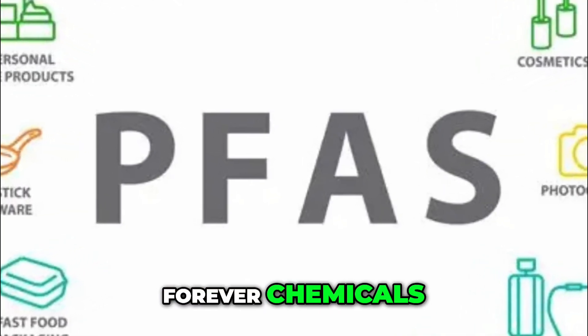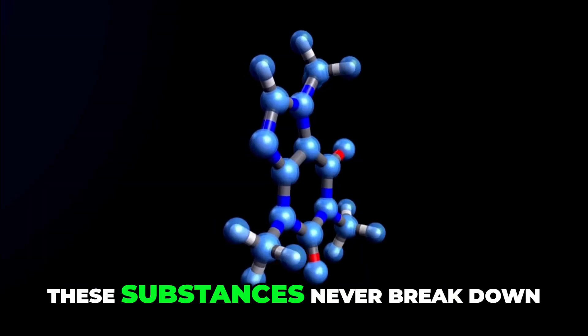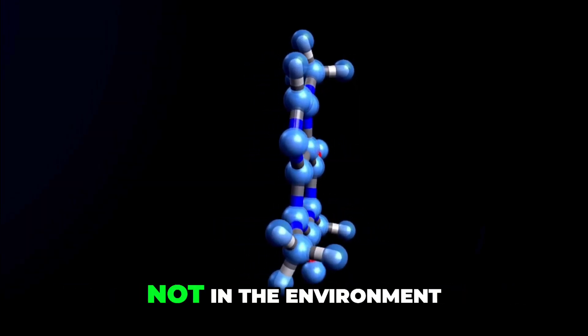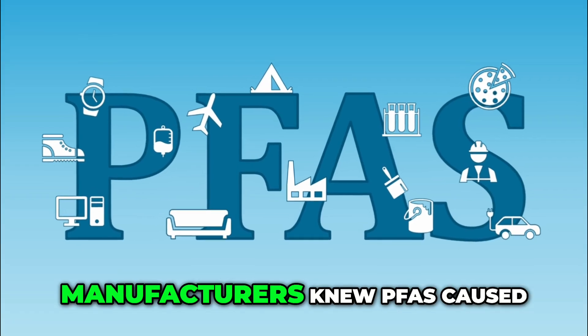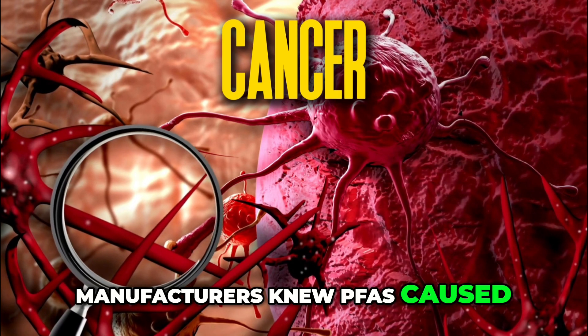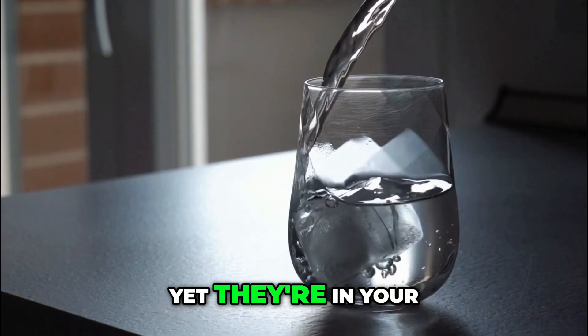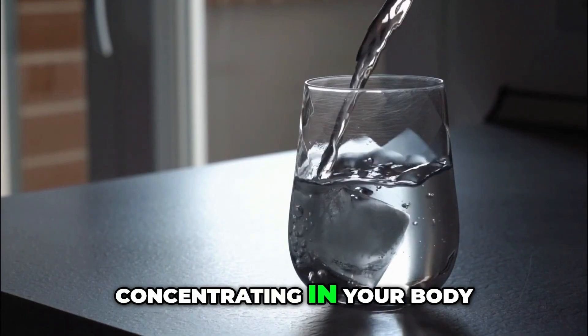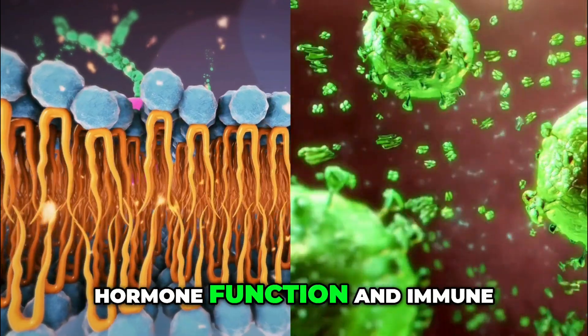PFAS — forever chemicals — contaminate the blood of 99% of Americans. These substances never break down, not in the environment, not in your body. They accumulate forever, hence the name. Manufacturers knew PFAS caused cancer, liver damage, and decreased fertility for decades, yet they're in your water supply, concentrating in your body with every sip. Even low doses alter hormone function and immune response.